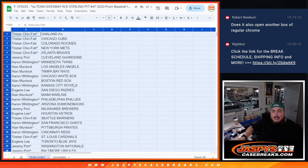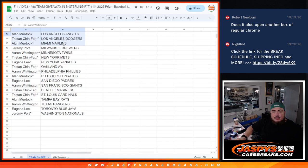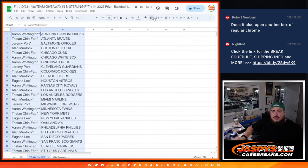All right, so again, obviously stick with what you got, guys, because it is just a quick pack. But I'll let you guys see the teams that you got.